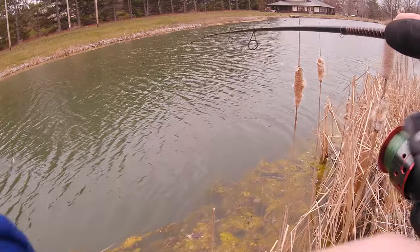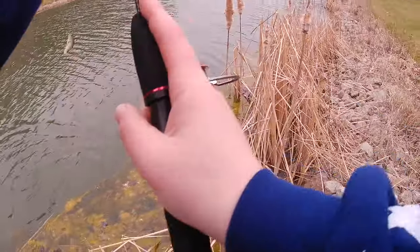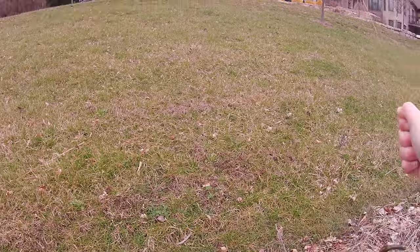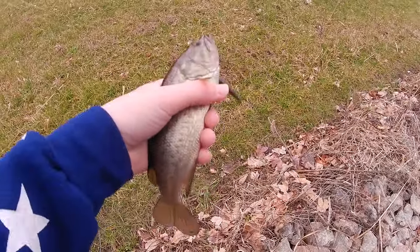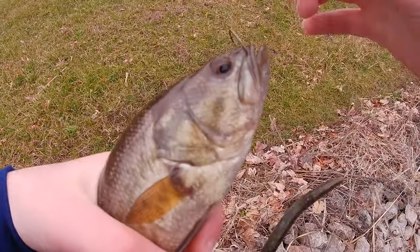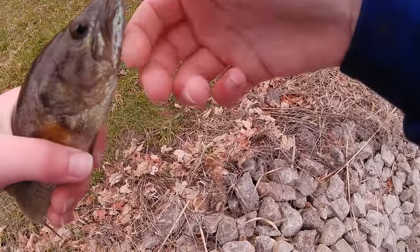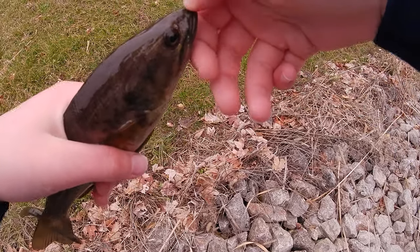Fish — there's another one. Oh my gosh, that is a tiny bass. Oh my goodness. But nevertheless, it's a bass. Let's go! That's the second fish of the day. This is what I was expecting — catching a small bass. You can see it compared to my hand. It's a small fish.